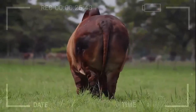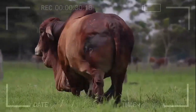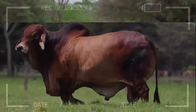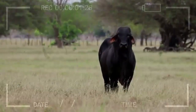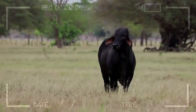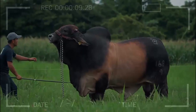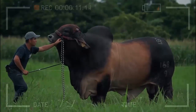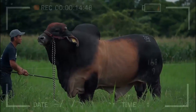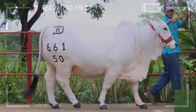Why does color matter in Brahmin cattle? Color is not the most important factor in evaluating a purebred Brahmin, but it is one of the aspects that are taken into account. This is because the accepted colors are a reflection of the genetic diversity of the breed and can influence the demand and price of the animals. In addition, some breeders may have preferences for certain colors or may be looking for animals of a specific color for their herd. Therefore, having a wide range of accepted colors can be beneficial for the breed in terms of diversity and demand.